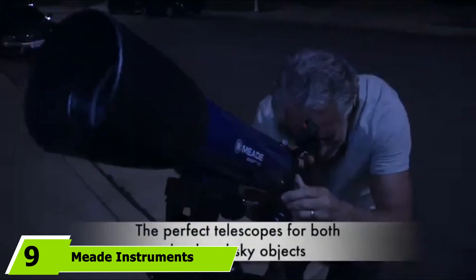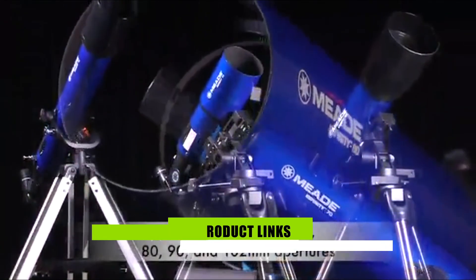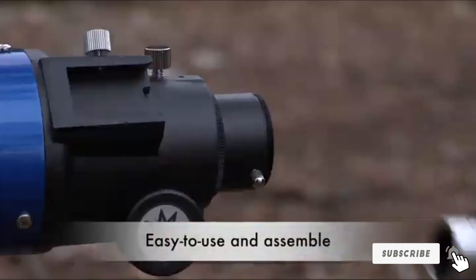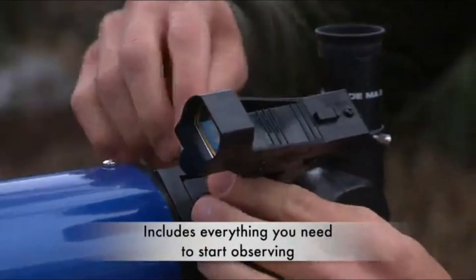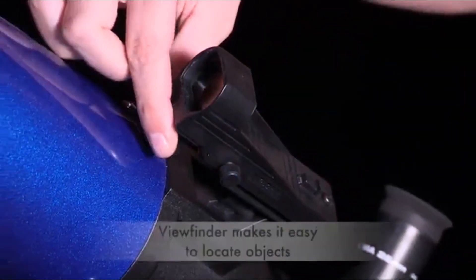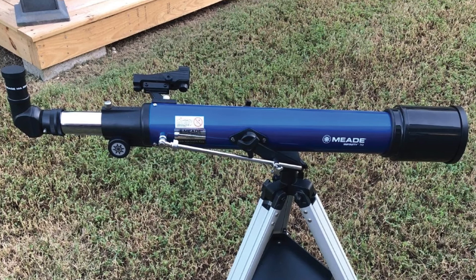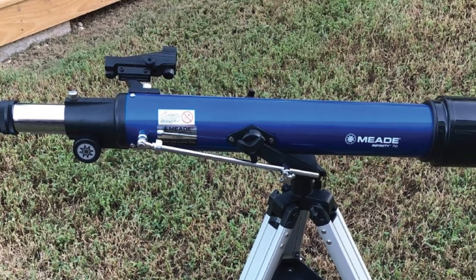Next at number 9, we have the Meade Instruments Infinity Telescope. The Meade Instruments Infinity is a blue-colored refractor type device that has an aperture diameter of 90mm and a focal length of 600mm. It weighs merely 11 pounds and is 34 inches in length when fully extended. There are special slow motion adjustments to track objects with high accuracy. The viewfinder has a red-colored dot which points exactly where you want to look. If you get bored while observing the empty sky, you can use the CD provided to enjoy space simulations. Users get three different eyepieces — 26mm and 6.3mm in size — each with specific viewing radius and zoom capacity.